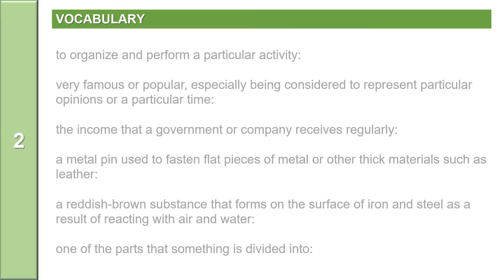Now, let us practice vocabulary. The first word: conduct. To organize and perform a particular activity is to conduct. Conduct is a verb and it has two syllables: c-o-n-d-u-c-t. Stress on the second syllable: conduct. Conduct means to organize and perform a particular activity.